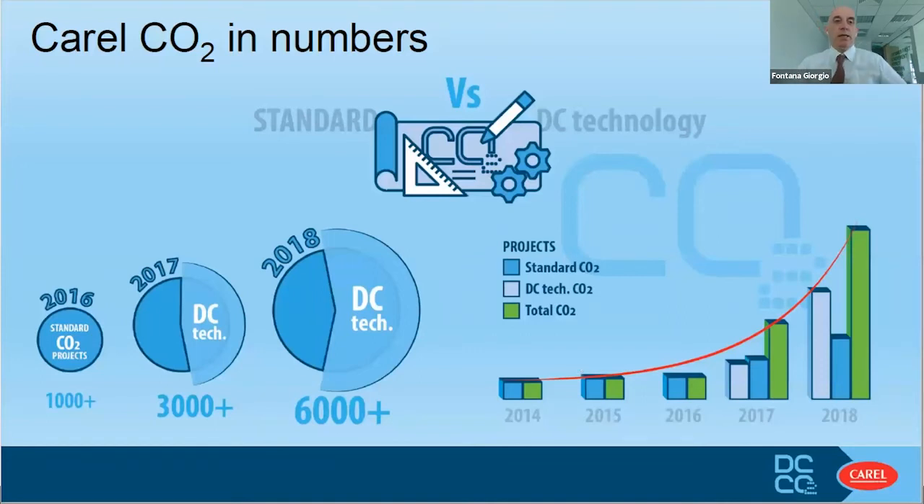Basically, in the last few years — less than seven or eight years, maybe less — the growth of CO2 applications and CO2 installations has been exponential. We don't have data for 2019, and we know 2020 was not a very good year for obvious reasons, but out there in the market we have more than 6,000 installations with our technology. It's quite important and quite rewarding as well.